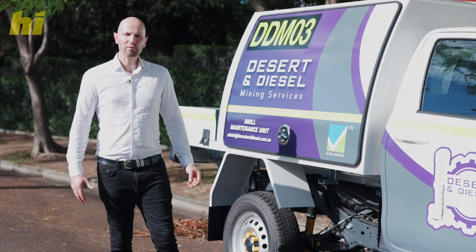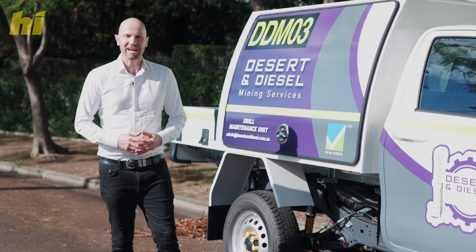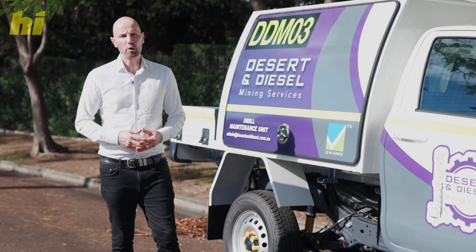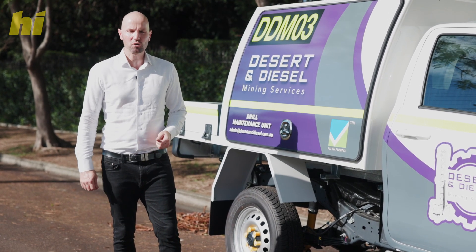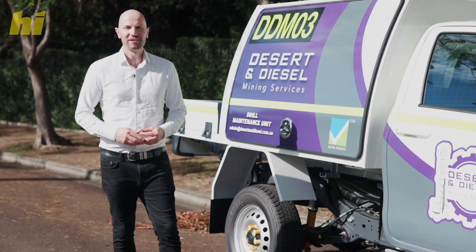To ensure your staff are safe and your fleet is nationally compliant for years to come, feel free to book an appointment with a High Drive Mobile Workspace specialist. We'd be keen to understand your trade and build what you need to succeed for years to come.